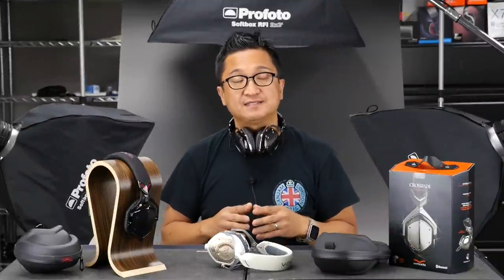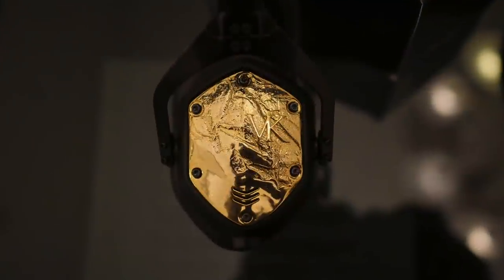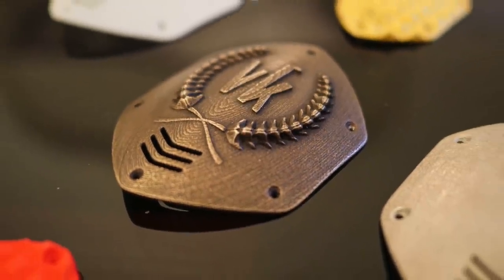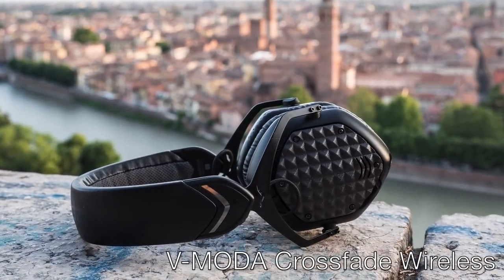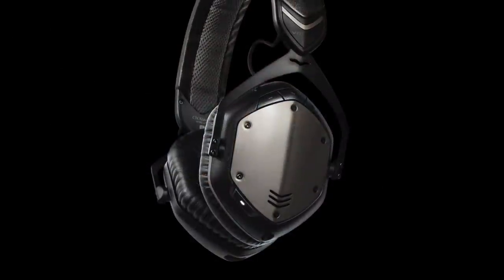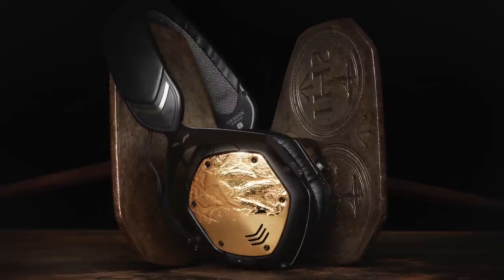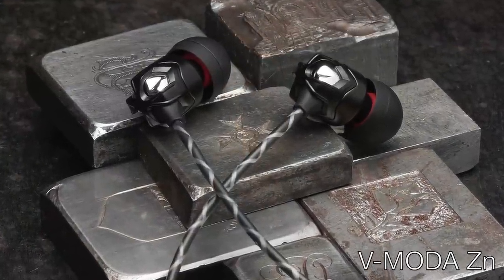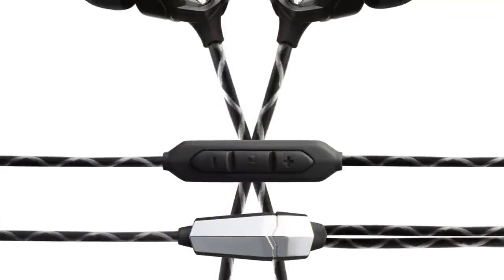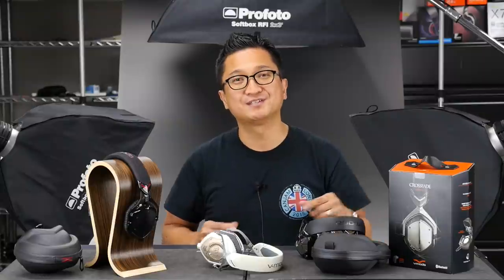V-Moda is going to be at CanJam at Rocky Mountain Audio Fest. We did two recent HeadFi TV episodes — one was about the V-Moda 3D custom shields, a new 3D-printed, customizable shield design — they'll have examples at CanJam at RMAF. We also did an episode about the new V-Moda Crossfade Wireless, finally a Bluetooth V-Moda — they'll have it at CanJam at RMAF. They also have a new in-ear monitor called the ZN — for Zinc — and it is a very nice in-ear monitor. I finally heard the production version at CanJam London, and it might be their most audiophile-friendly headphone, with a really nice sound signature. Make sure to visit their exhibit and check out the new 3D custom shields, the Crossfade Wireless, and the V-Moda ZN.